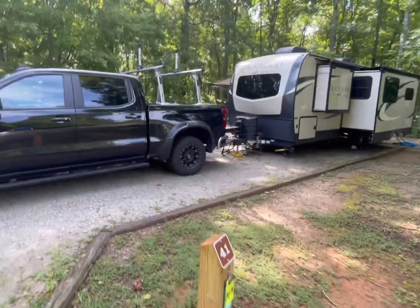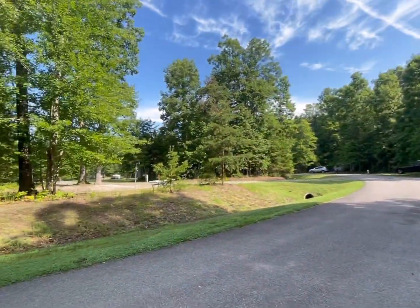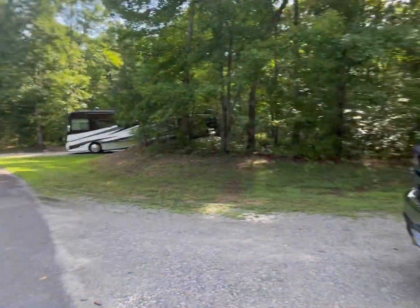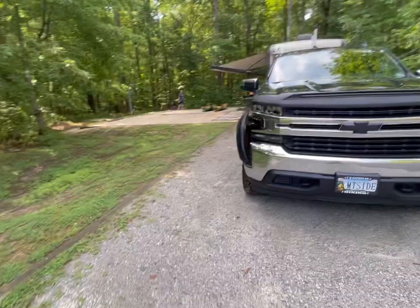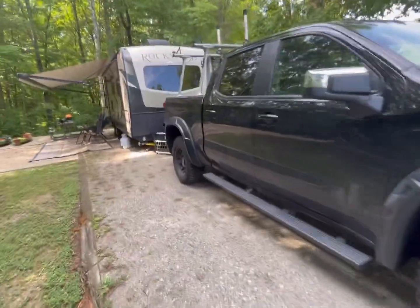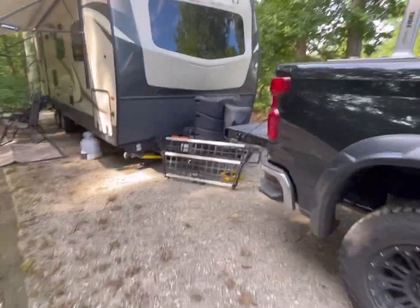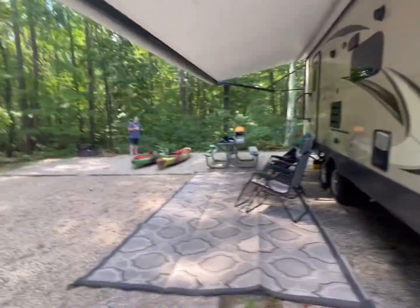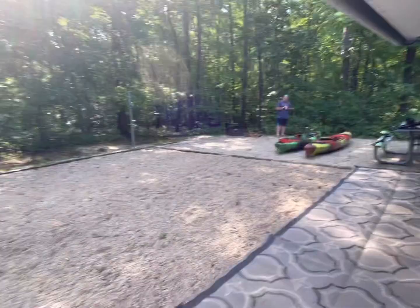We're at site 41 and I got to say this is a really nice site, in contrast with that pull-through site right across the way. We have a really nice shaded and private site. Very large, goes back in here, fits the truck and the camper. We have a 30-foot rig and it fits really nice. Plenty of space and it's well shaded.